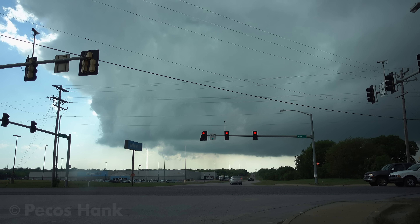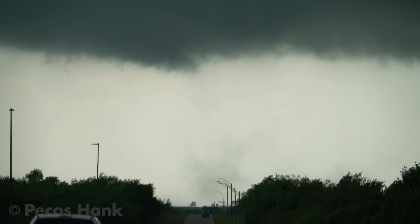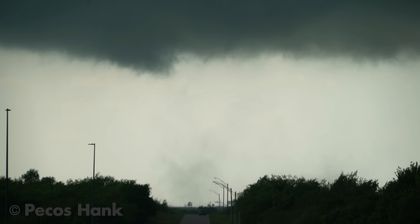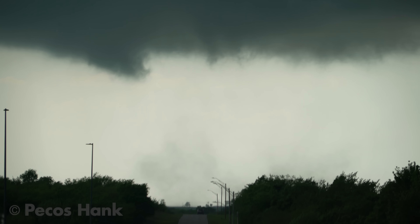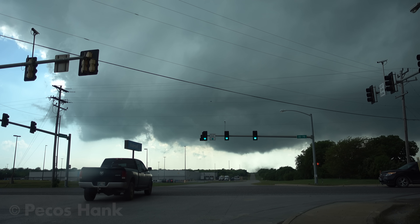Could be happening right behind that tree. Yep, there it is — tornado on the ground. We're going to go close. Let me get up on that side.